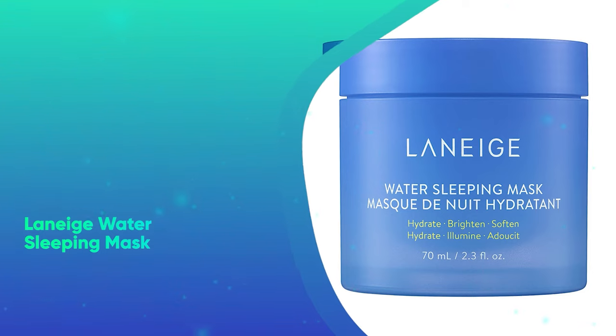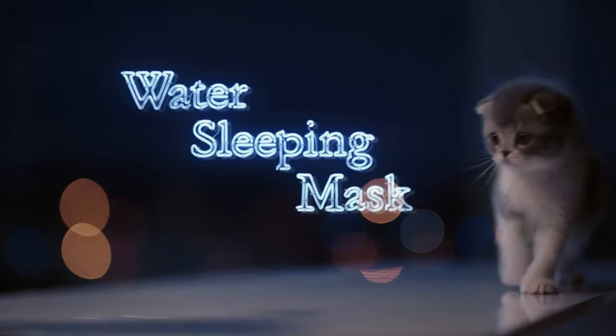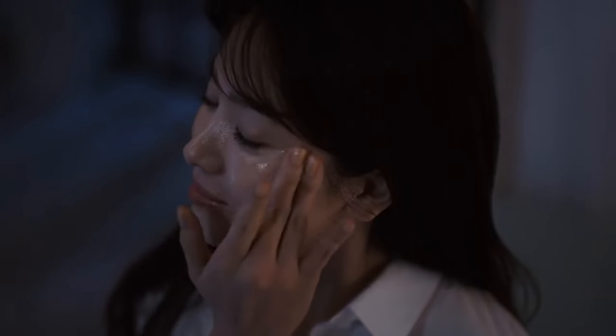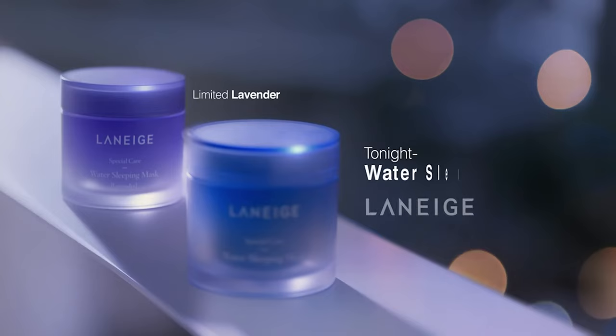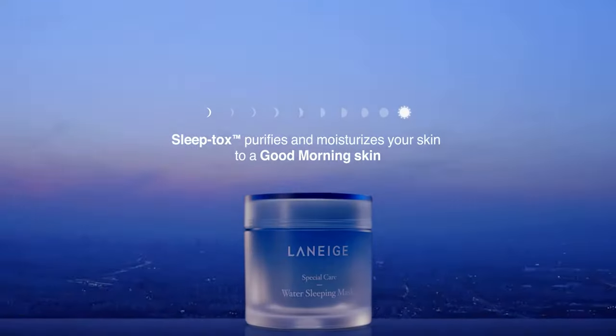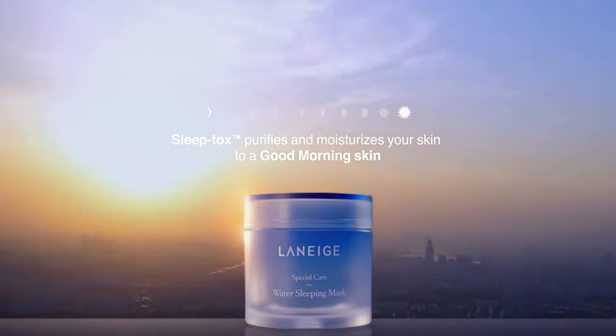Laneige Water Sleeping Mask. Want to give someone a taste of relaxation and self-care? This Laneige mask will help nourish and strengthen the skin's moisture barrier for a brighter and more hydrated complexion. Plus, its fresh scent will help you feel like you've got a spa right in your home.